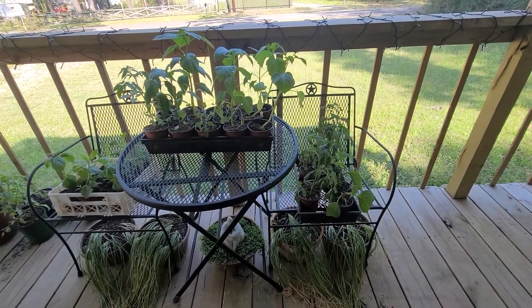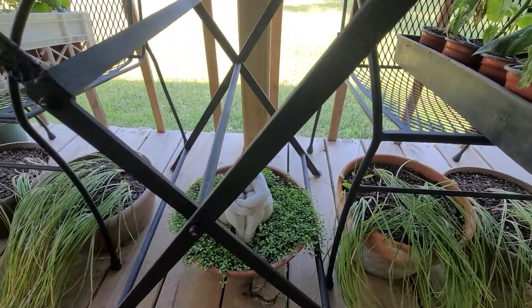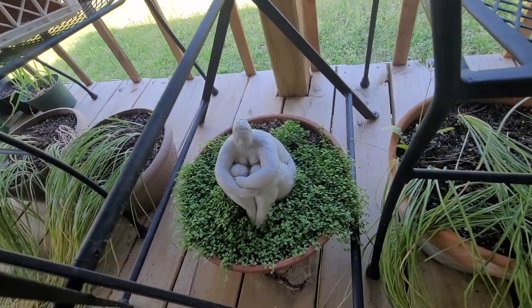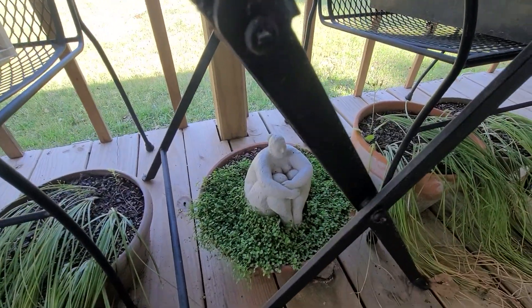And then all of these are my last little tomatoes, peppers, eggplants, tomatillos. This is the catmint I planted, and you can see how it's already spreading in the back and how good that's looking.